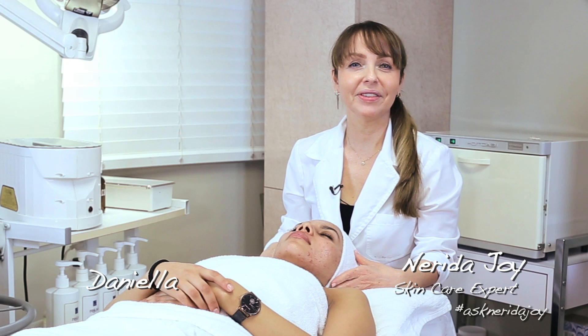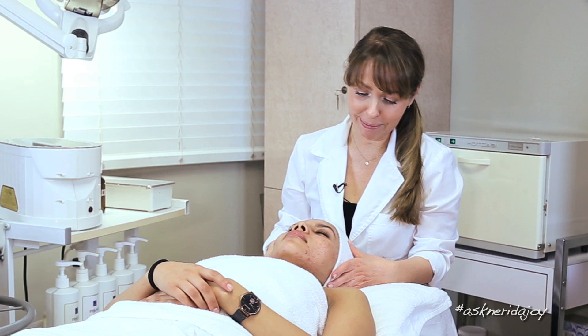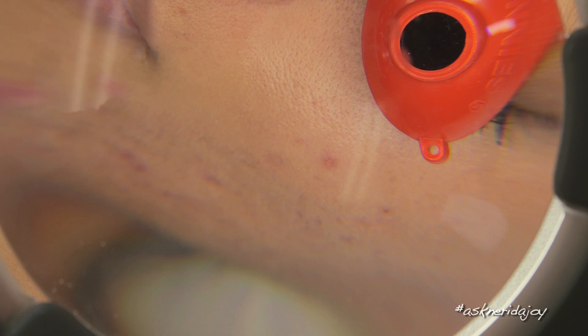Hello and welcome to another Ask Nerida Joy video. Today I have my model Daniella, who is familiar to you. This is her third facial treatment on camera. It's been a month since I've actually seen her skin, so I'm looking forward to having a look. We're going to start by bringing over the Maggie lamp and having a really good close look at her skin.